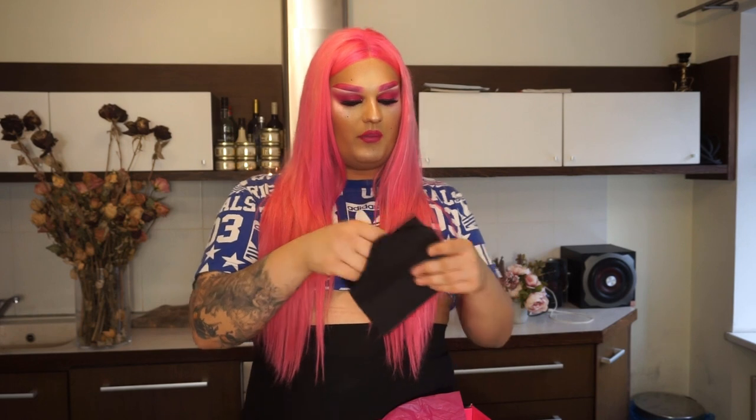Thank you so much NYX Professional Makeup, Baltics, and the judges in this year's Face Awards. We also have this black envelope with the second challenge, which is Living Art. This challenge is really, really interesting.